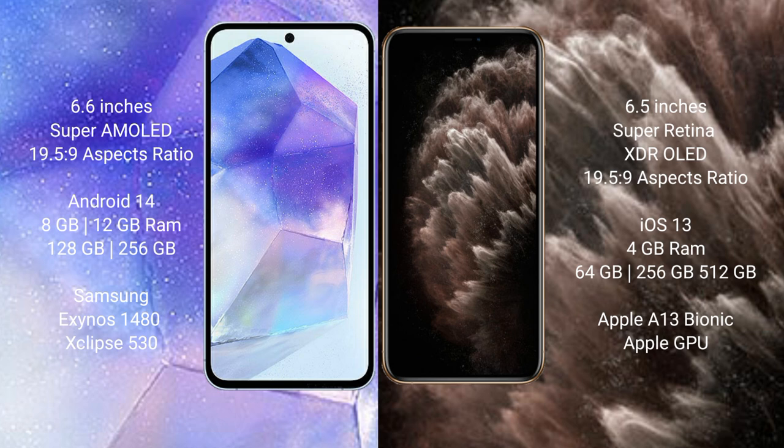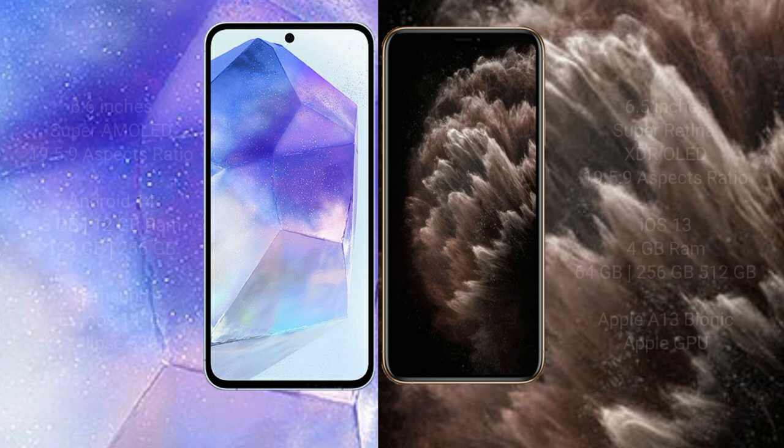Samsung Galaxy A55 comes with 8GB or 12GB RAM and 128GB or 256GB internal storage, with the Samsung Exynos 1480 processor and GPU. iPhone 11 Pro Max comes with 4GB RAM and 64GB, 256GB, or 512GB internal storage, powered by the Apple A13 Bionic processor and Apple GPU.